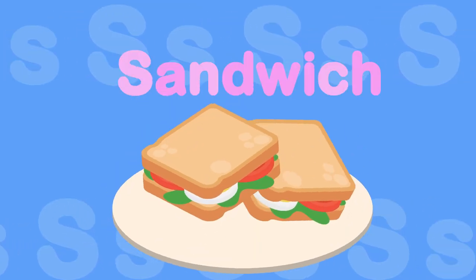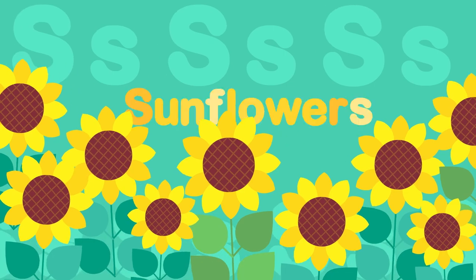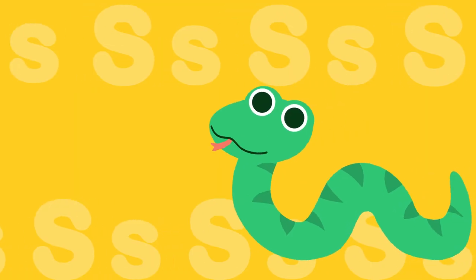S, s, sandwich. S, s, sunflowers. S, s, snake.